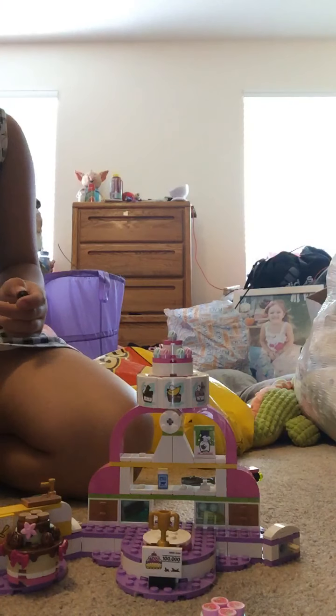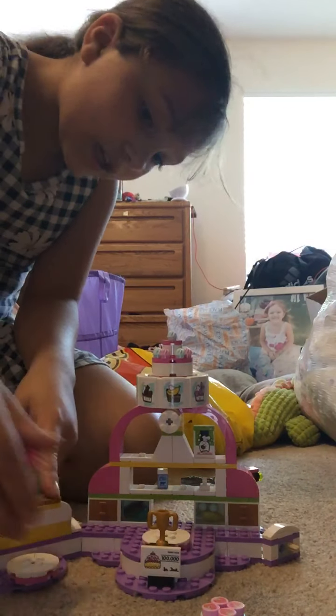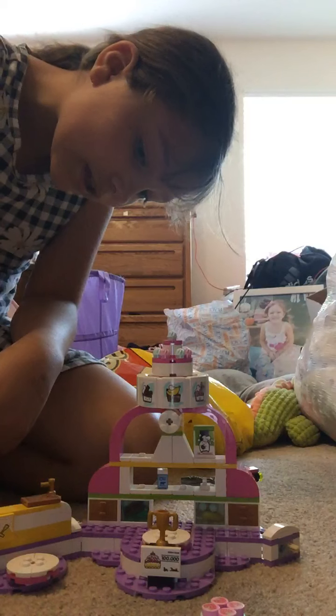This is what he looks like. He's supposed to be on the green apple side, so it looks like we're going to switch this cake up because this is supposed to be his cake.